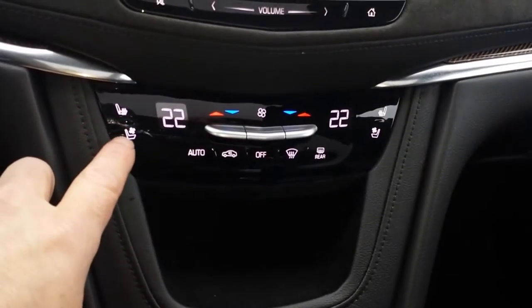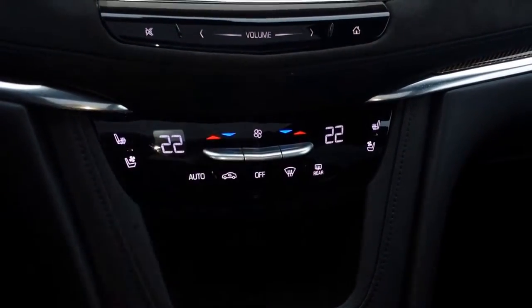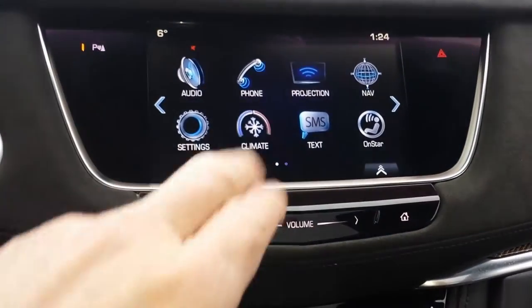It does have heated and cooled seating on both driver and passenger, and does have heated seats in the back. On your CUE system, nice big screen.